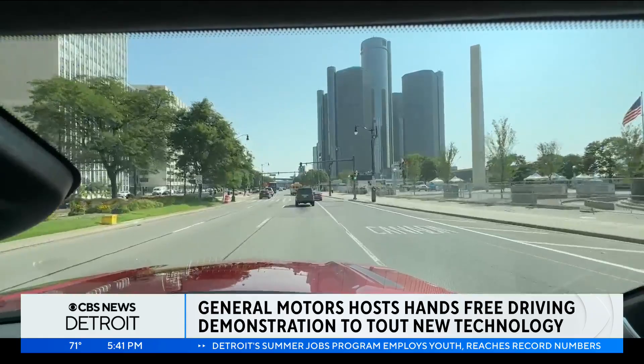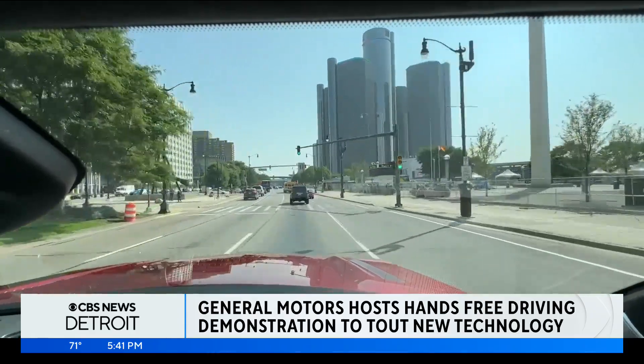SuperCruise is available now as an advanced driver assistance system. We've launched it on quite a few vehicles so far, initially starting in 2017, and we're committed to launching it on 22 new vehicles by the end of this calendar year.